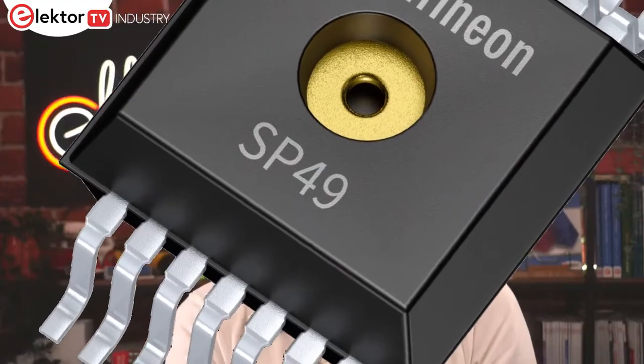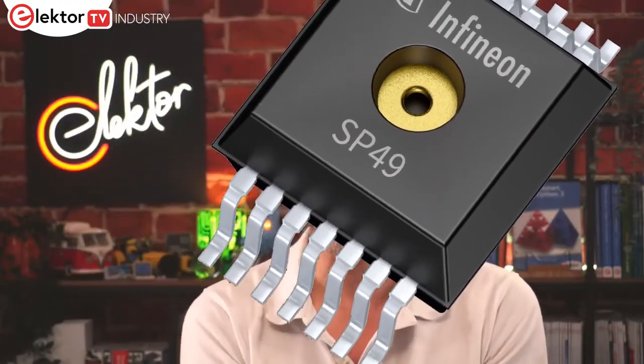Tyre pressure monitoring systems can increase your safety on the road through improved vehicle handling, decreased tyre wear and reduced braking distance. One significant benefit is also improved fuel economy. The electronics industry has done much to optimise and miniaturise the technology, and Infineon has recently added a new sensor to its portfolio for this application. The XENSIV SP49 integrates a MEMS sensor alongside an ASIC that includes a powerful 32-bit ARM Cortex-M0+ core, flash and RAM memory, and low-power monitoring peripherals. The sensor targets a range of TPMS capabilities, including on-tyre auto position sensing.